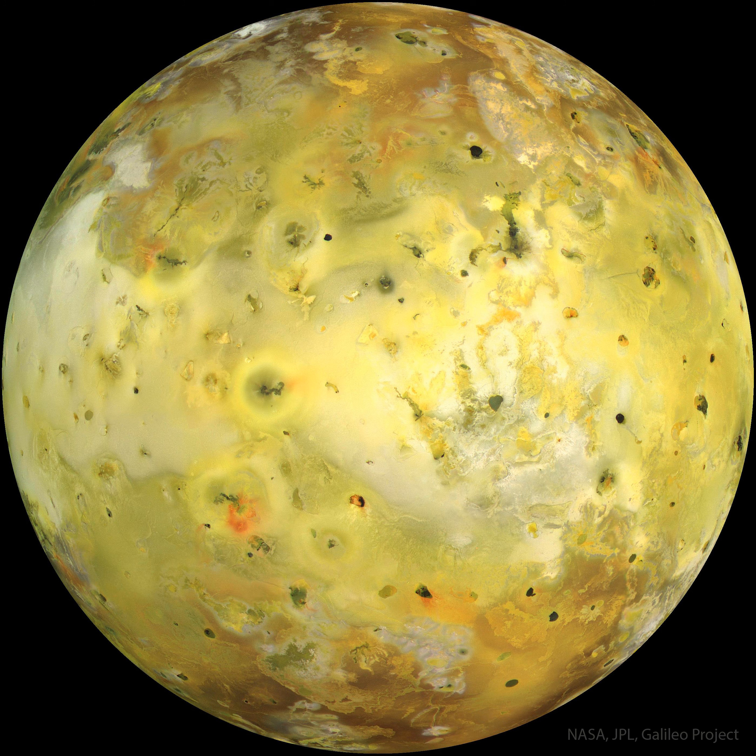Io's volcanoes are so active that they are effectively turning the whole moon inside out. Some of Io's volcanic lava is so hot it glows in the dark.